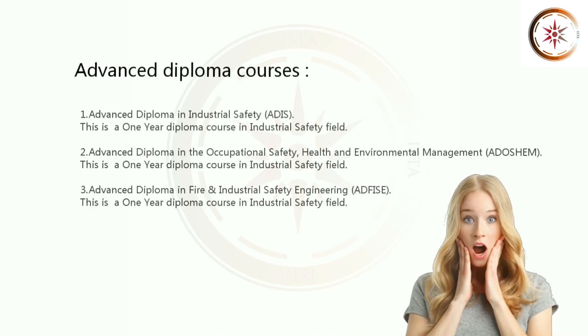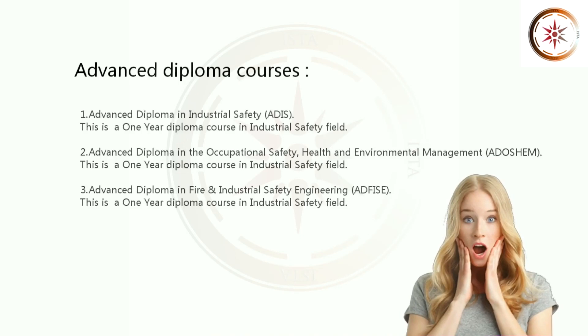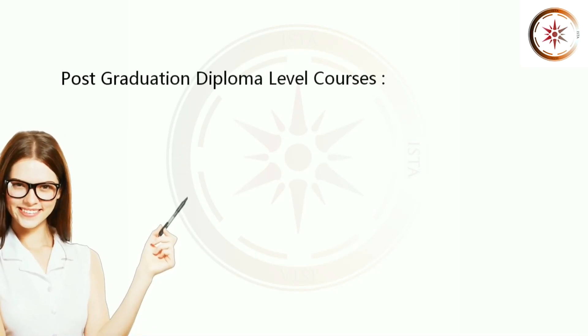3. Advanced Diploma in Fire and Industrial Safety Engineering. This is a 1 year diploma course in Industrial Safety Field. Let's see Post-Graduation Diploma Level Courses.